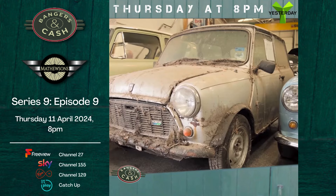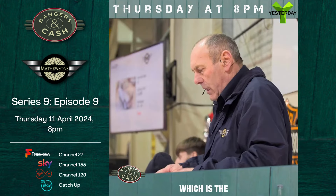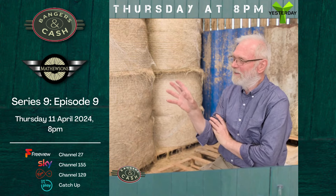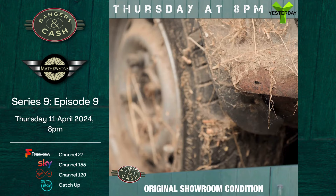Number 229 is the Austin Mini Mayfair, 1985. For me, the charm is the fact that it's absolutely original, and it would be nice to see it restored to its original showroom condition.